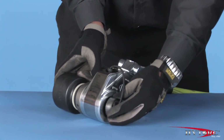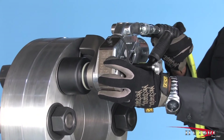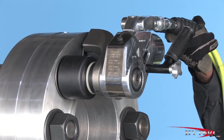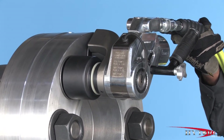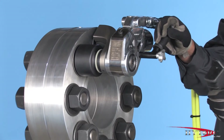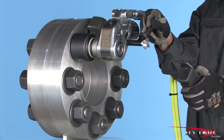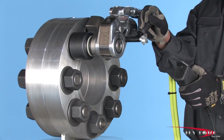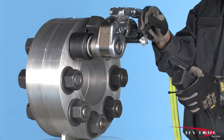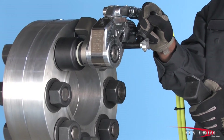Fit the wrench, once again checking the reaction point and the hoses for proper position. Bump the button and observe the wrench to make sure it is secure. Press and hold the actuator button until the nut moves counter-clockwise. Continue to loosen it until it can be removed by hand. If the nut will not move at 10,000 PSI, you will need a larger wrench with more power.